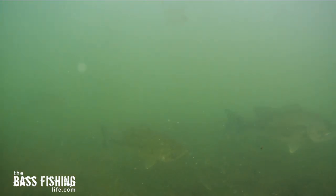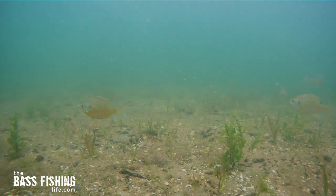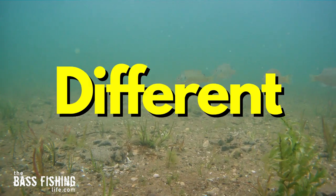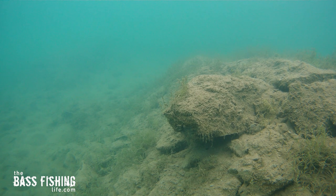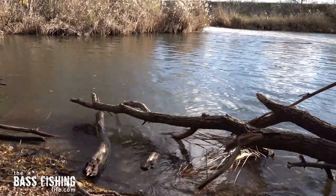Now your lake, river, or pond — whatever you're fishing — may be just the opposite. The primary bottom composition could be all rock. When that's the case, start to look for that different type of cover. That could be a weed clump, a big boulder in a rubble pile, or it could possibly be a log or some wood that got jammed up on that flat.